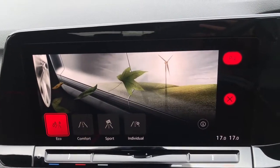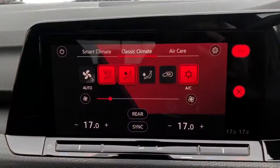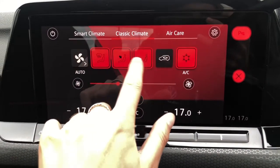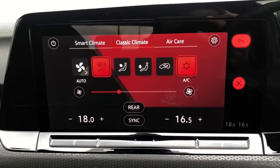We also have your driving profile selection with four preset options to choose how you like your car to perform. Down here we can access your climate control — three-zone climate control to ensure the whole car is comfortable. Both you and your passenger have access to your own individual temperature settings, all controlled on screen.